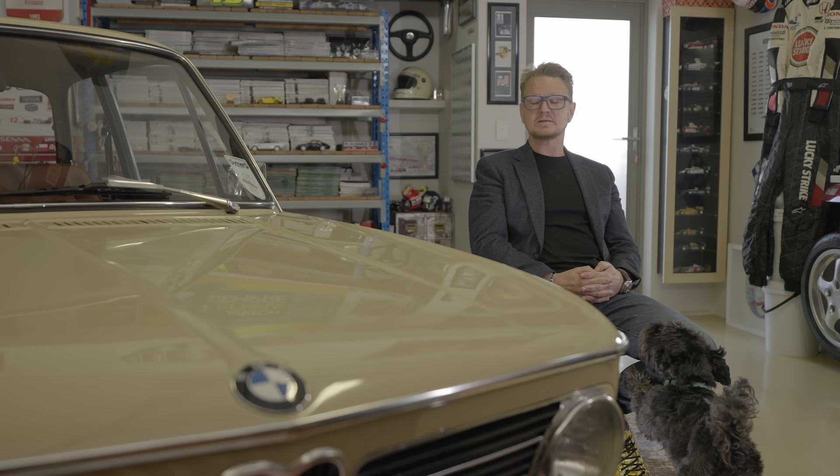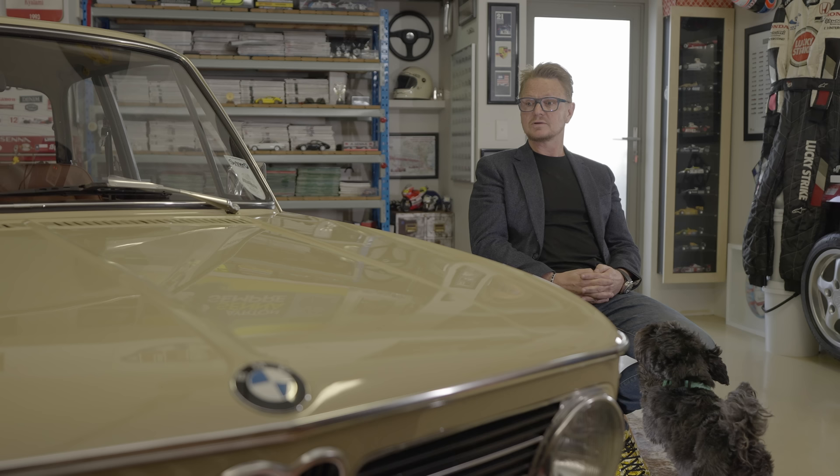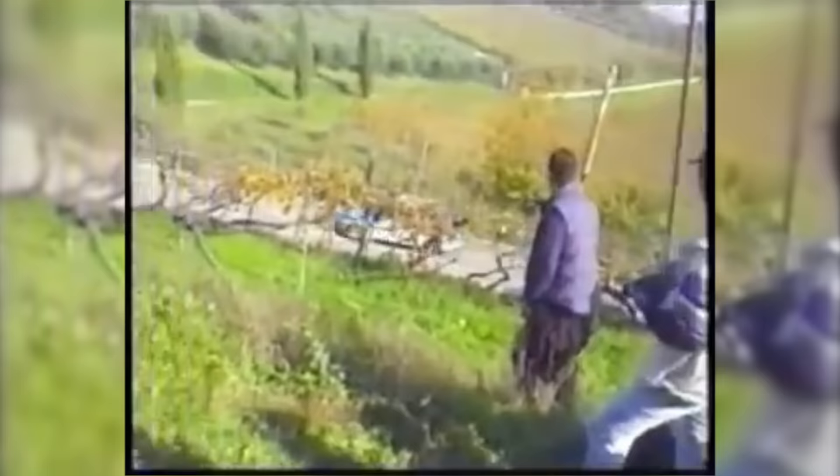BMW should do a much better job of promoting their own racing pedigree — I think it's second only to Porsche. These little cars were called the 'whispering bombs' for a reason: they punched well above their weight. The 2002 won the European Touring Car Championship in 1969, and also won the German rally championship three years in a row. They were very versatile on-road and off-road, and privateers raced 2002s well into the mid-80s.